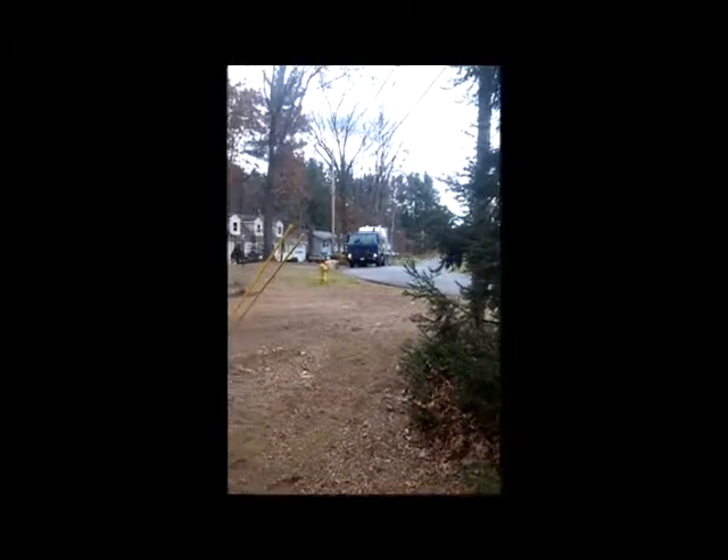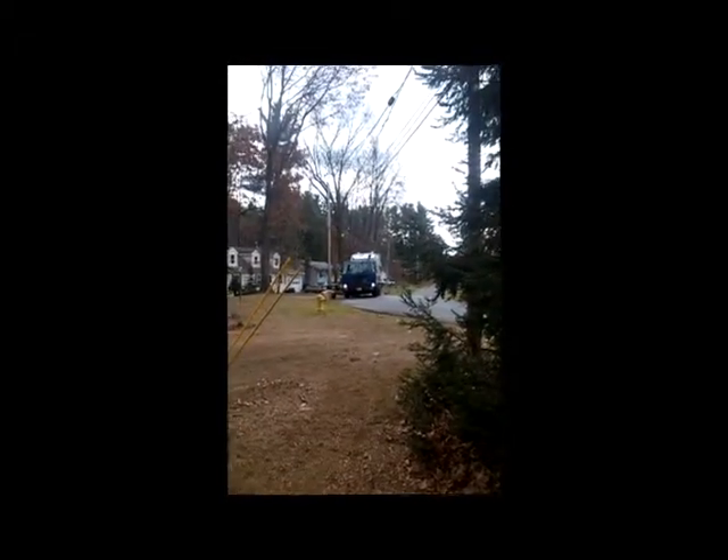Hey Max, here comes the garbage truck — that's going to stop at our house next. What do you think Henry, pretty cool huh?